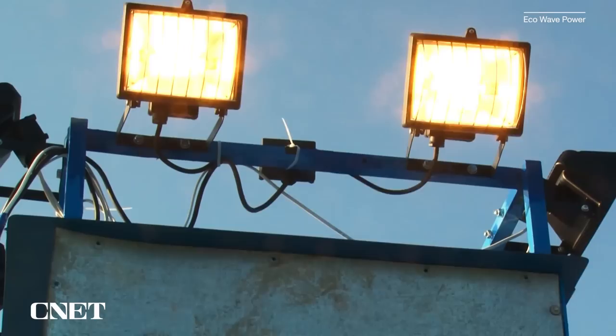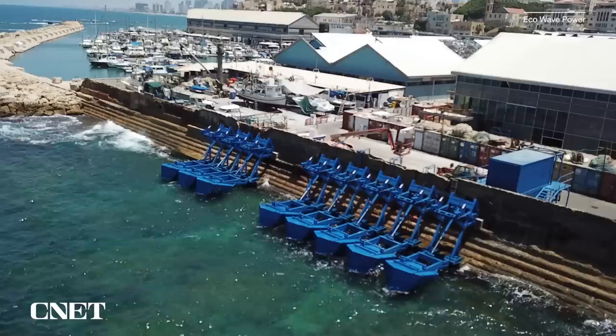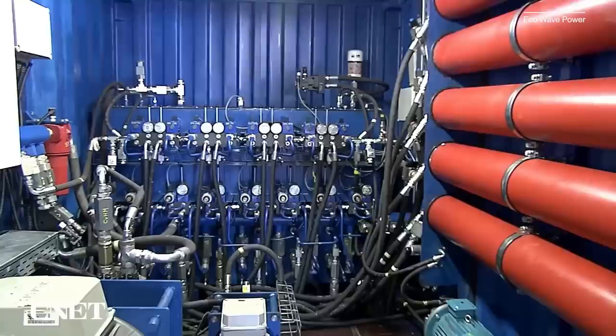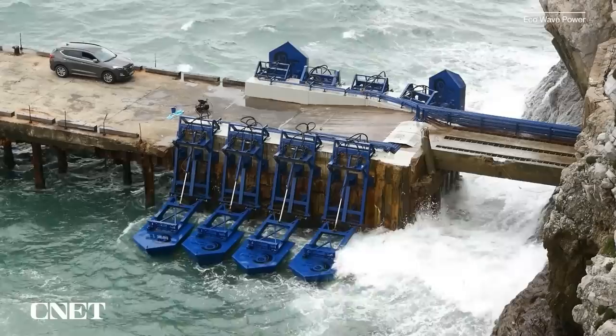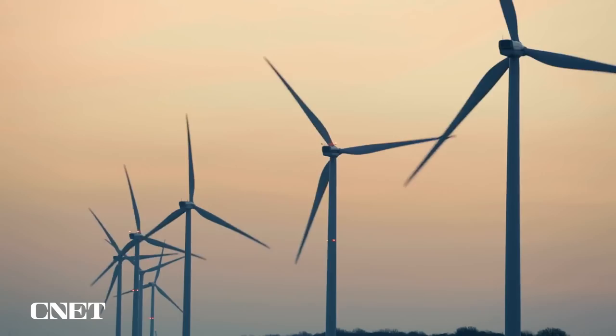Efficiency is another key metric for any renewable energy technology — that is, how much of the energy source, whether wind, solar, or waves, is converted into usable electrical energy. We have mechanical engineering from the floaters turning into hydraulic engineering, which is the pressure, and that turns into electrical engineering — everything from the generator to the inverter to the grid connection. According to our calculations, the efficiency of the overall system is about 50%. For comparison, most solar panels are around 20% efficient, and most wind turbines can reach efficiency of around 50% during peak times.